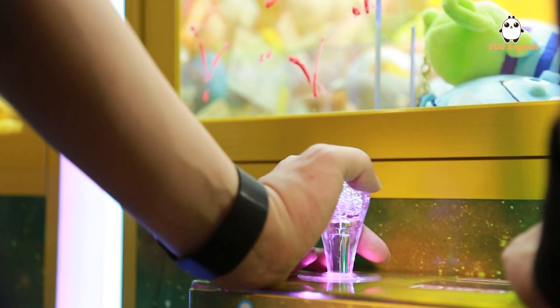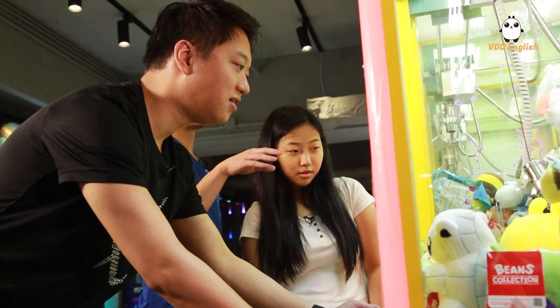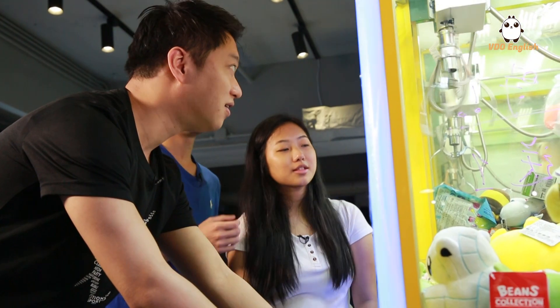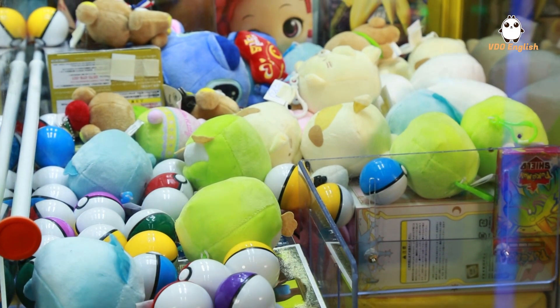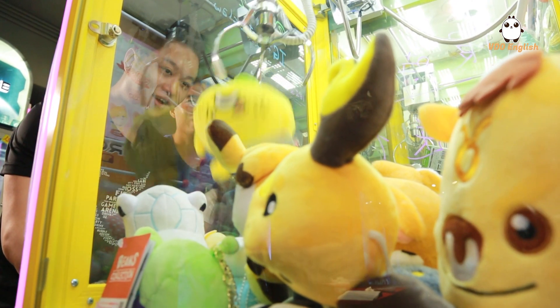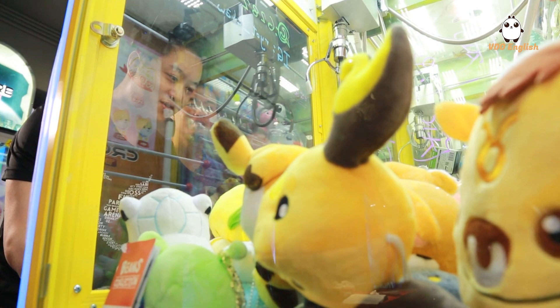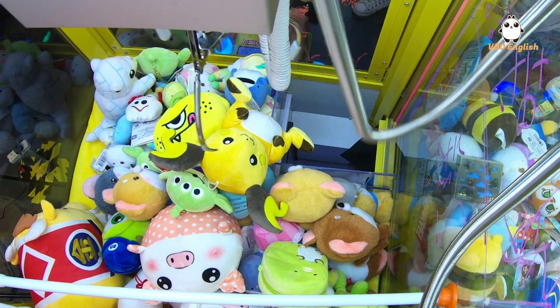I like claw machines a lot — basically like my sport. It develops my muscle memory, which increases the chance of getting the prize next time. It's a game where you keep getting better, so it's not just a one-time play — it's like long-term sportsmanship for me.